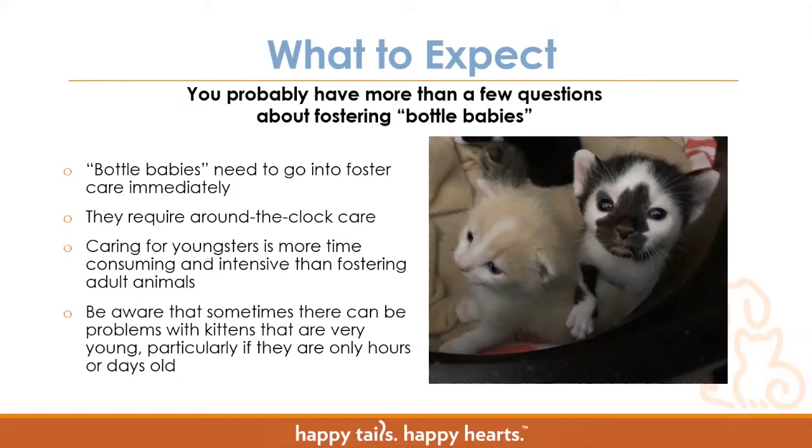When they come into the shelter, they have to go into foster care immediately. For those of you who are current fosters, you'll see the emails I send out every couple of times a week mentioning bottle baby kittens in need of placement. These aren't animals we can leave here at the shelter overnight because they simply can't survive.